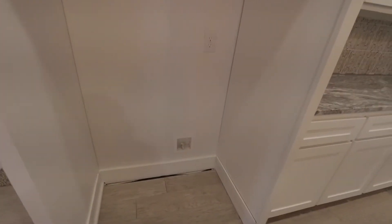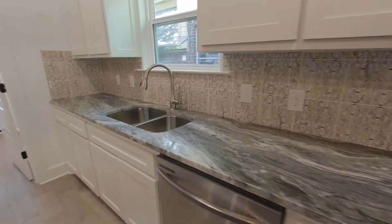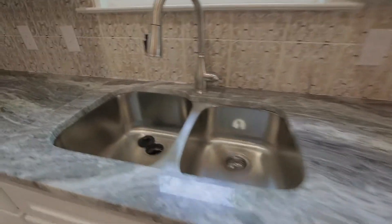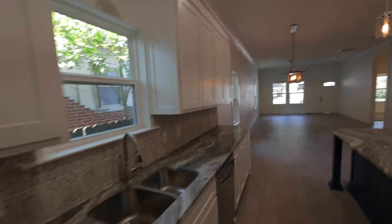Got plenty of room for a full-size refrigerator with water hookups for your ice maker. Over on this side, we do have our dishwasher. Garbage disposal. Light over the sink. And plenty more storage.